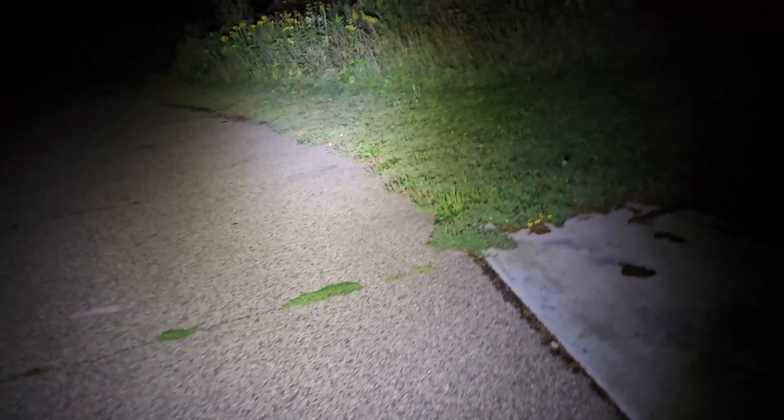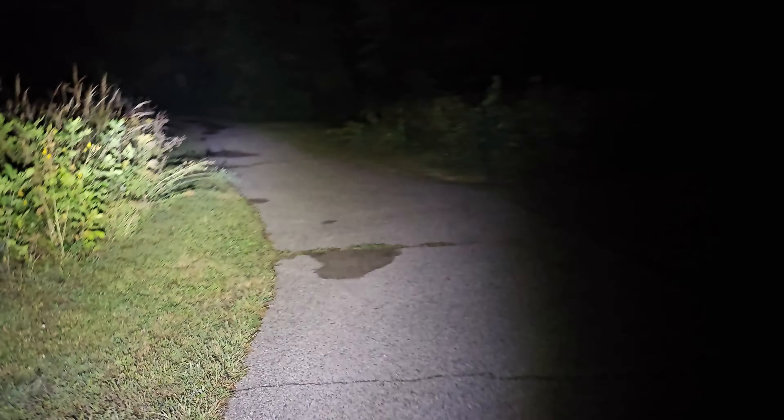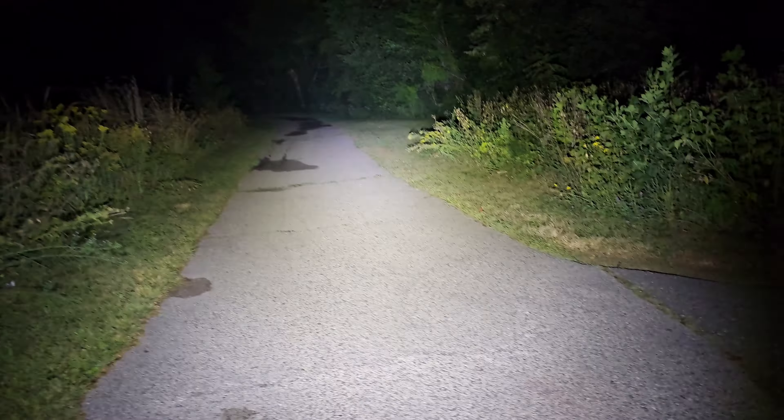I wish it wasn't so humid — it's going to get more humid as the night goes on. Minnesota can be not humid and then at night it always gets humid. That's the only bad thing. You can go up here.